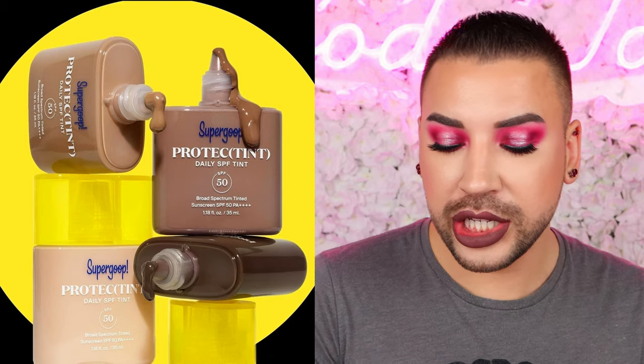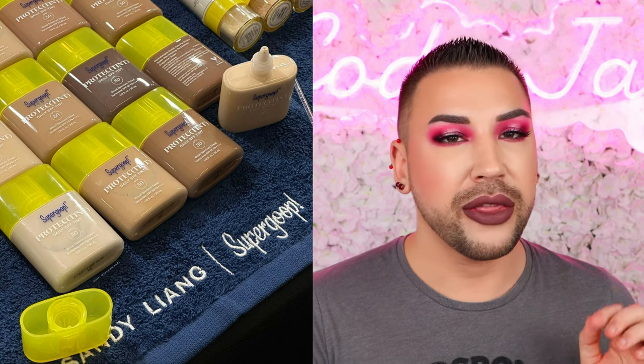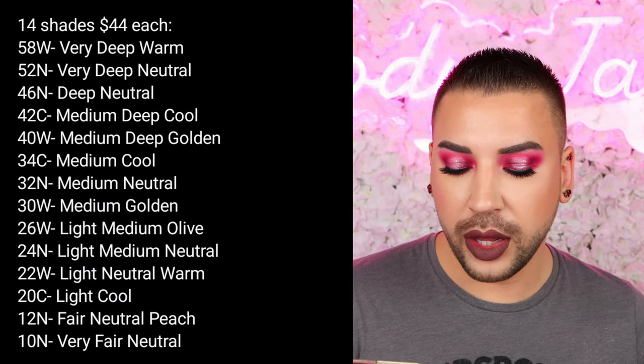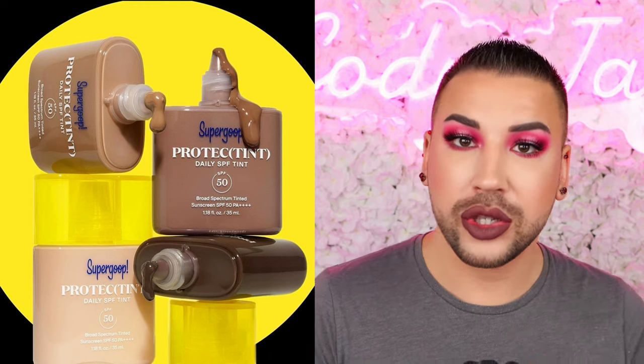Next up we have a new drop from Supergoop — their new Protect Tint Daily SPF Tint. This is an effortless lightweight, cushiony skin tint with powerful sun protection, light buildable coverage, and a natural finish. It delivers effective SPF 50 protection with ectoin, hyaluronic acid infused clay, and zinc oxide. There are 14 shades retailing for $44 each, available March 4th on the Sephora app, March 5th at Sephora.com, and March 8th in stores.